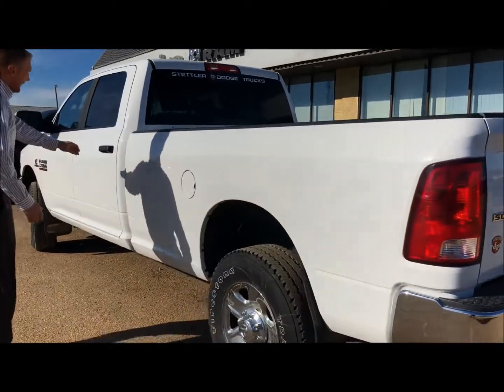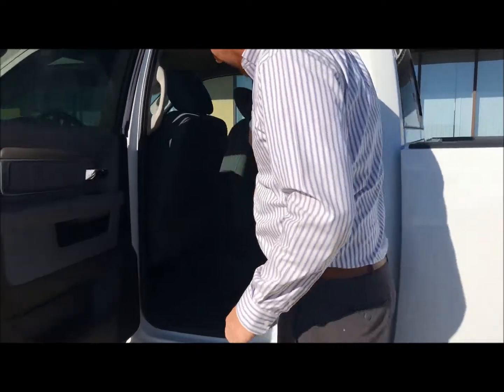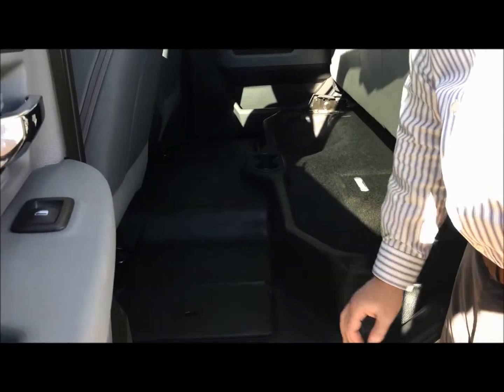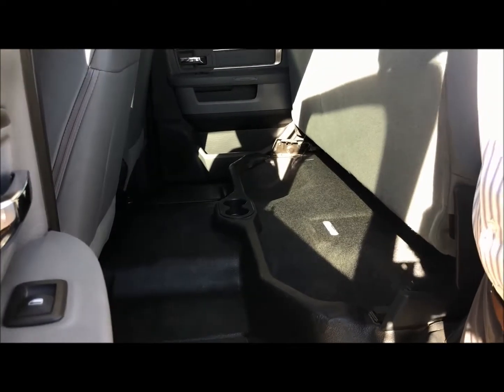We'll open it up in the back here. It's got the vinyl flooring, which is a benefit for people using it as a work truck or just every day — much easier to keep clean. There are a couple of storage compartments and a couple of cup holders inside.